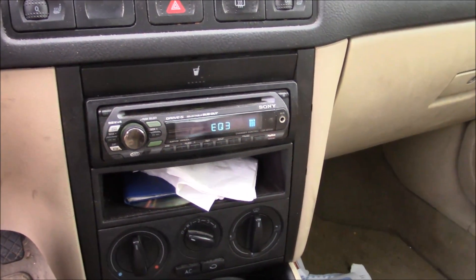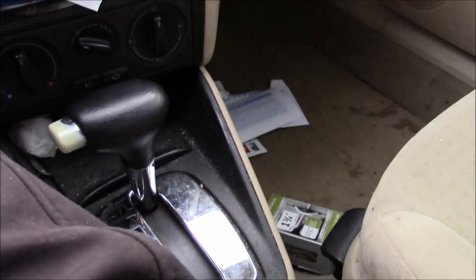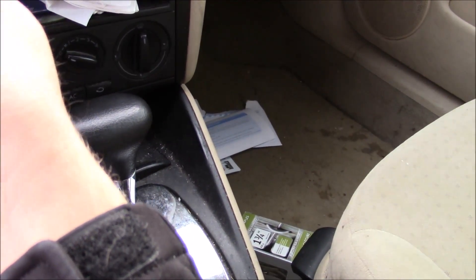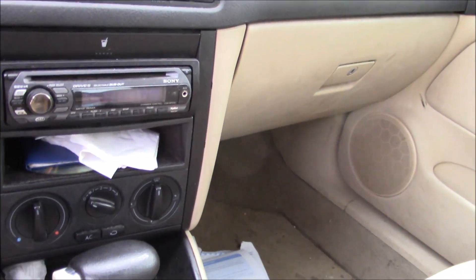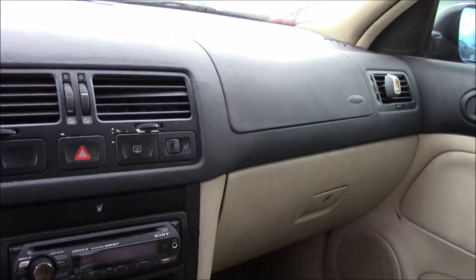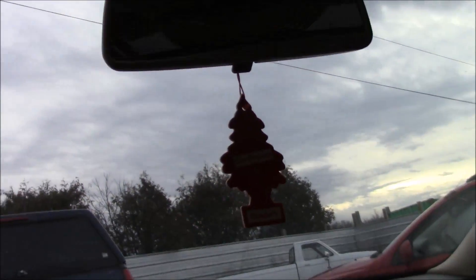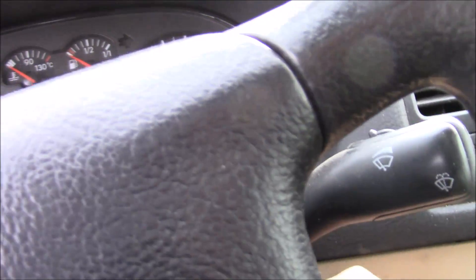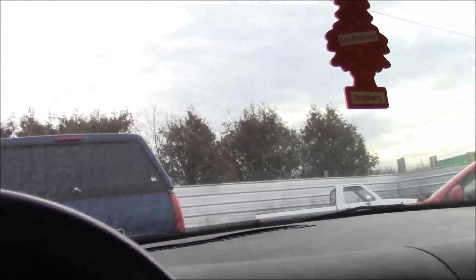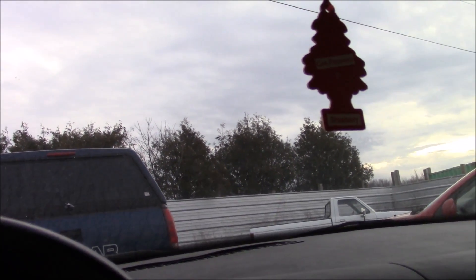It has an aftermarket CD player with a sub out on it. It is automatic, which is unfortunate, but it's whatever — not my car. And it has a sunroof — let's see if that works. Yep, sunroof works.